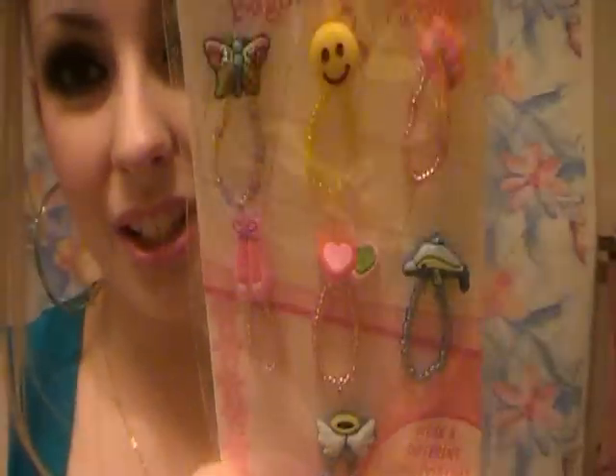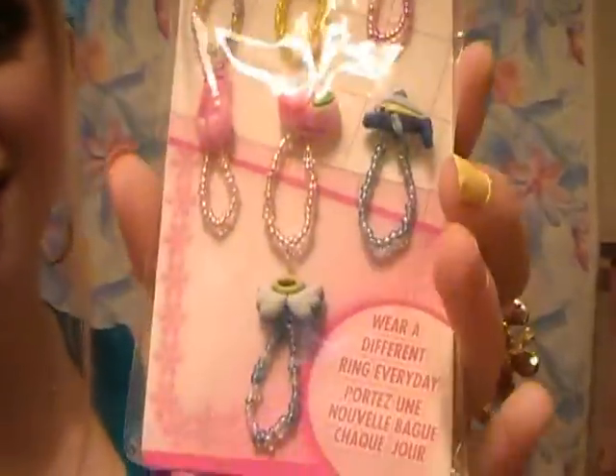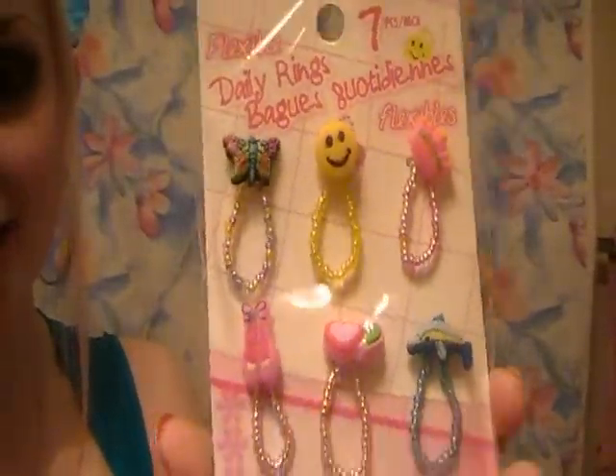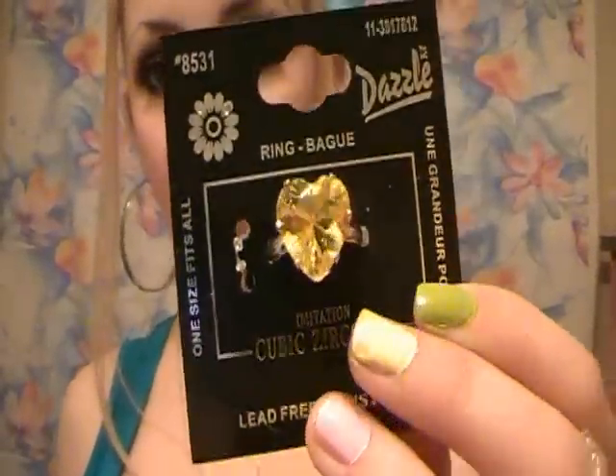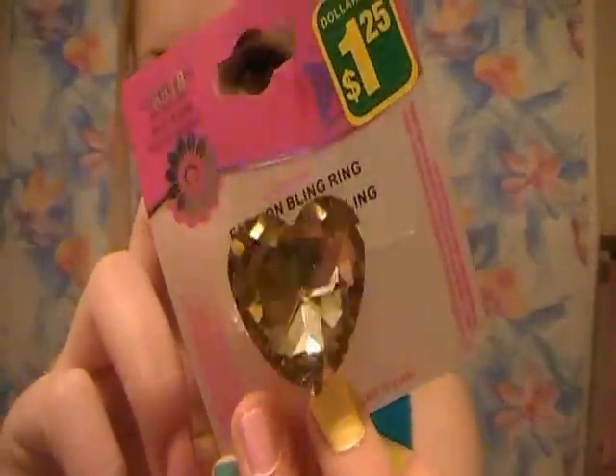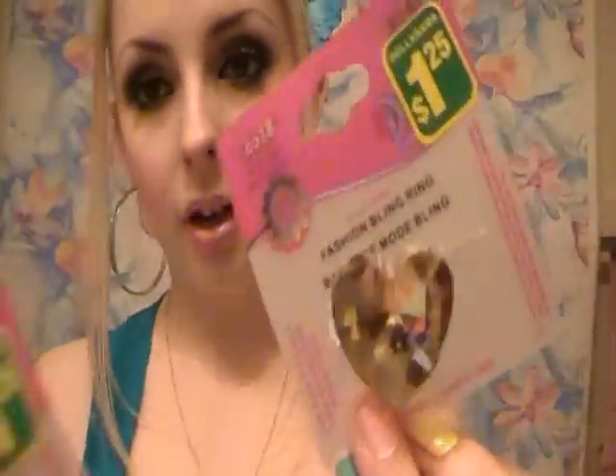Dollarama! I got these really cute, childish rings — I love them. They're just like really unique rings, and these are a dollar. Then I got three rings from Dollarama: I got this one, this one, and lastly this one. Actually these last two are a dollar twenty-five.